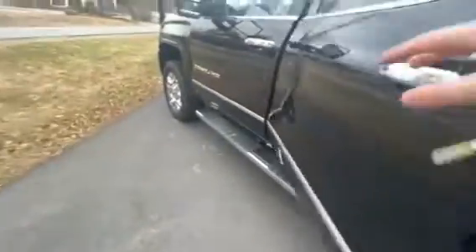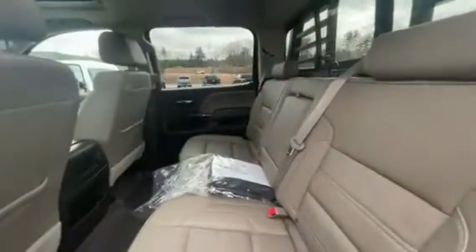Walking around the side here you've got these nice chrome wheels, chrome side steps, chrome lining all over the vehicle. Looks awesome. You've got this nice bright interior which really opens the space up and makes it look a little bit bigger on the inside as well.